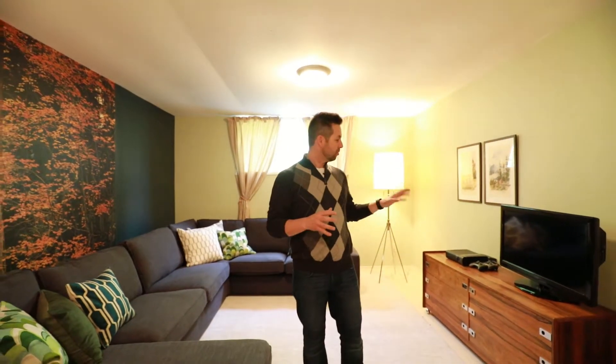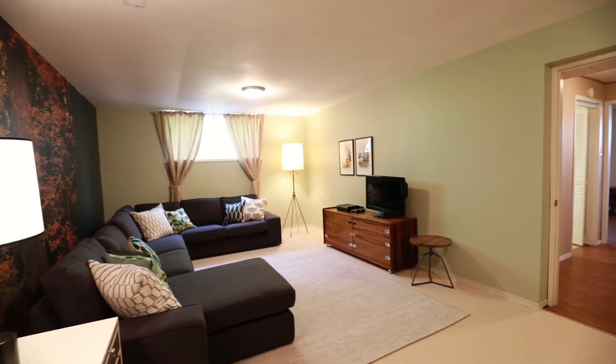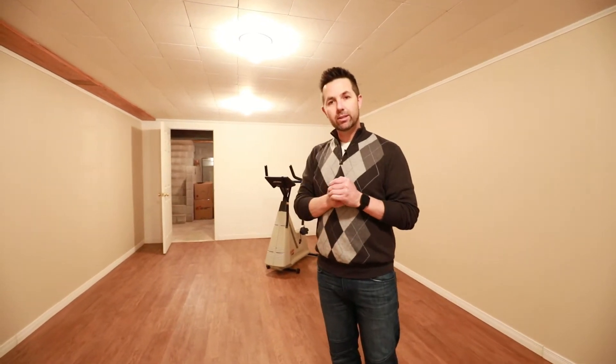This fantastic rec room has above-grade windows and is an amazing place to just chill, watch some TV, play some video games, and hang out. There's some fantastic bonus space down here, lots of room for storage, and there's a walk-up to the garage if you want to make it a separate entrance basement apartment, that sort of thing.